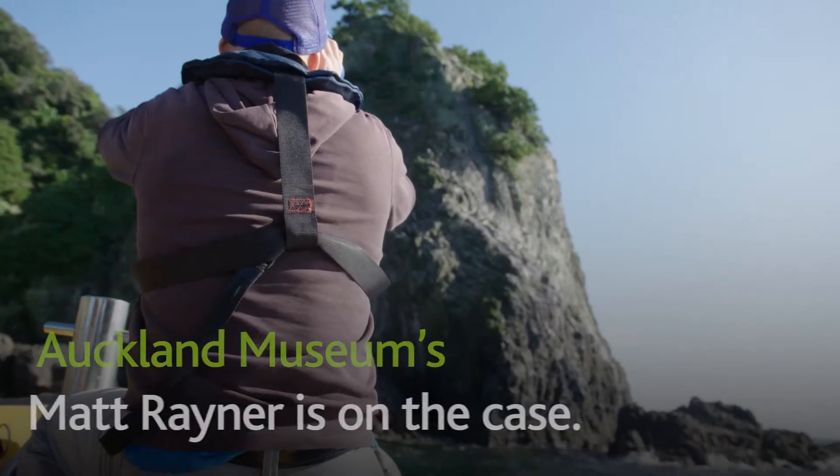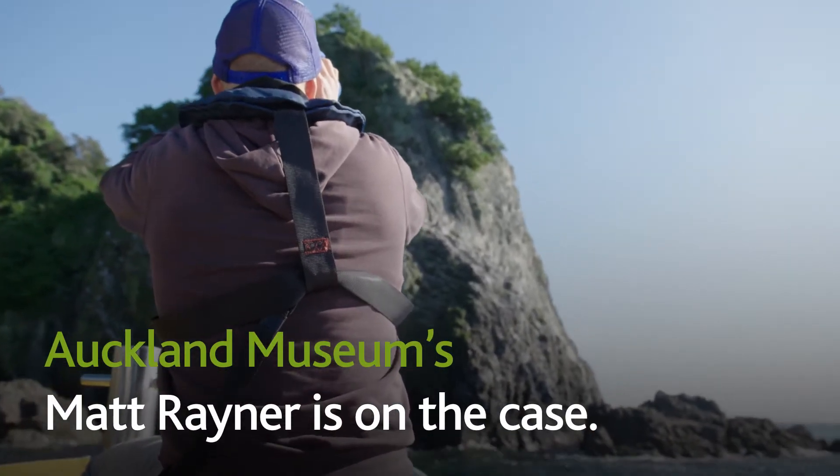This is Site 8. I've got 10 nests on Site H.